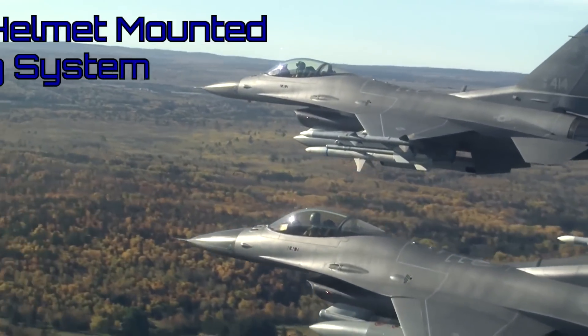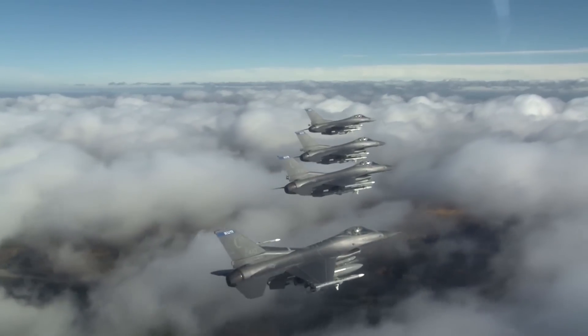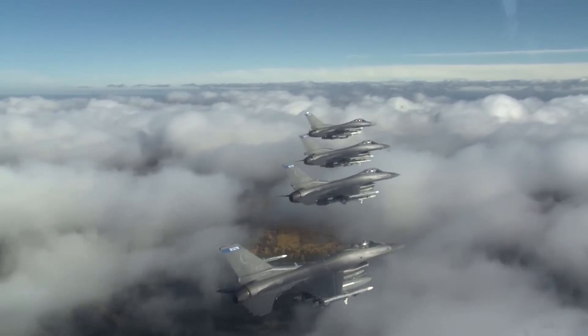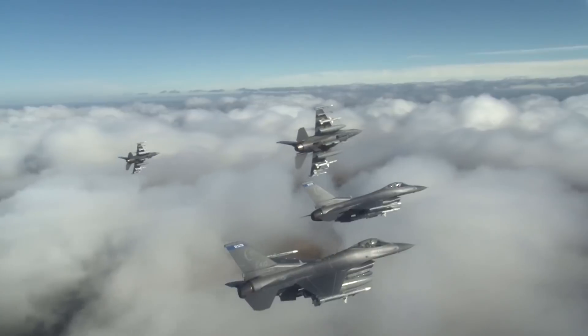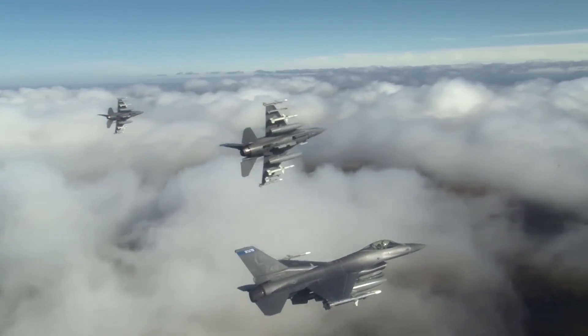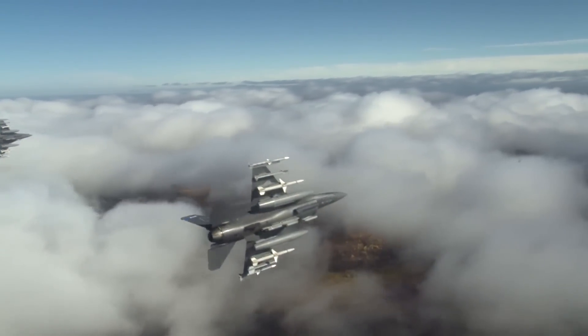Another advantage of HMD is in weapons deployment. Case in point, the Joint Helmet Mounted Cueing System, or JHMCS, allows pilots to target and fire the AIM-9X Sidewinder up to 80 degrees off the aircraft's nose, meaning a missile lock can be obtained on an enemy aircraft flying next to the fighter.